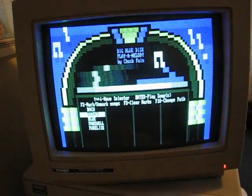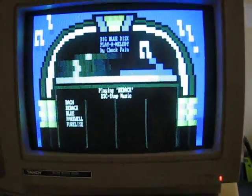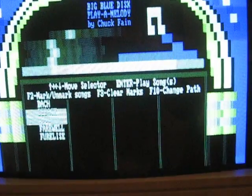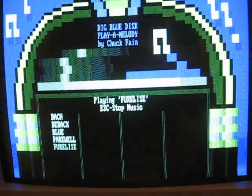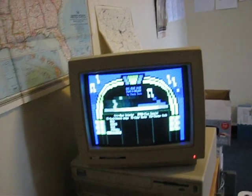It also plays music. Still works after all these days — years — decades.